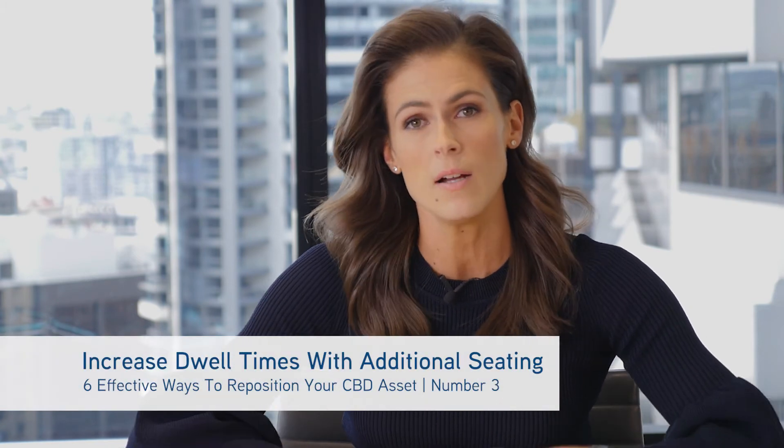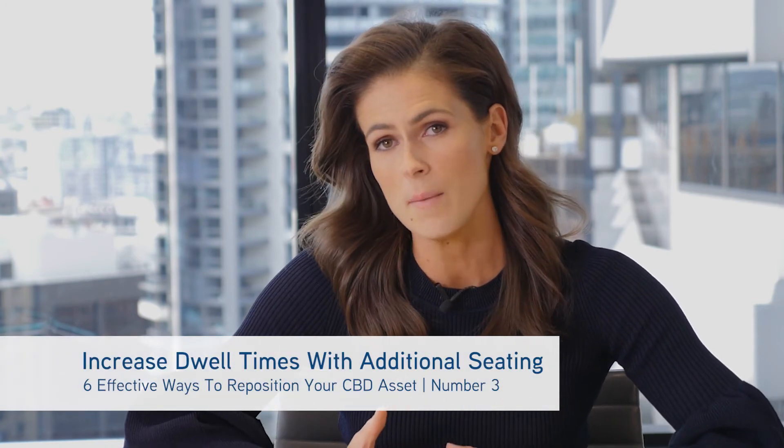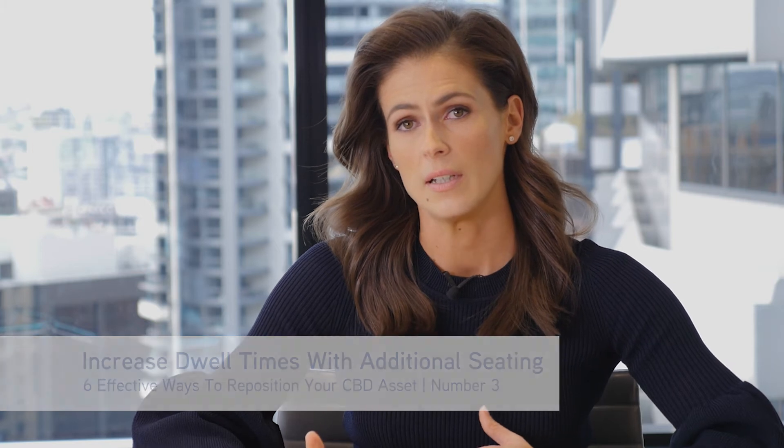The increase in retail amenity within the building will also increase dwell times and the likelihood that people will purchase, or purchase more, during the time they're spending there. People will go down and have business meetings in the seating area, and these increased dwell times will in turn create higher revenue for those retail operators.